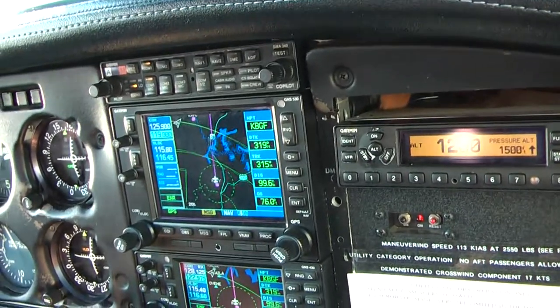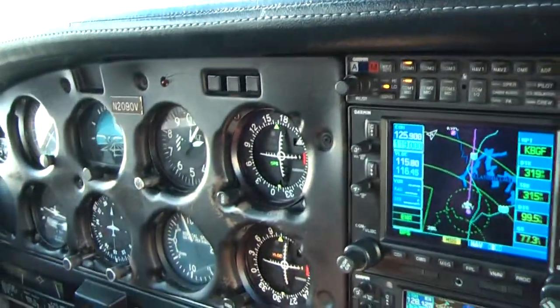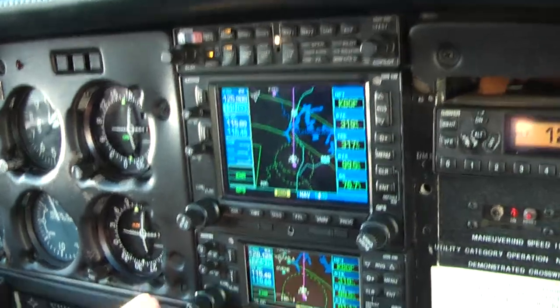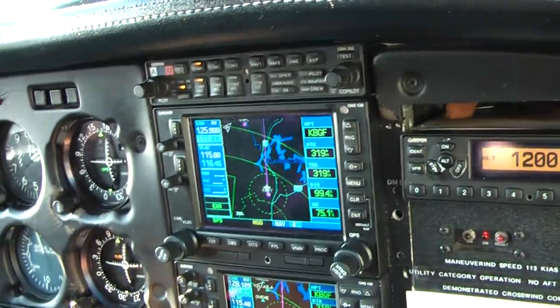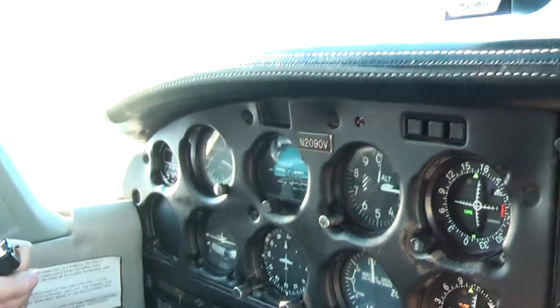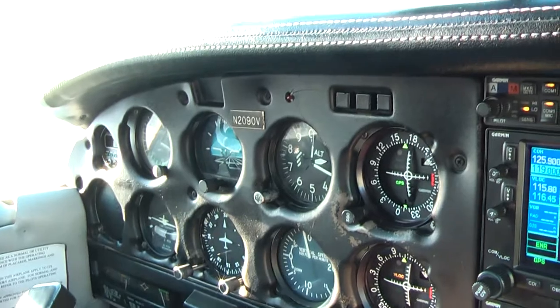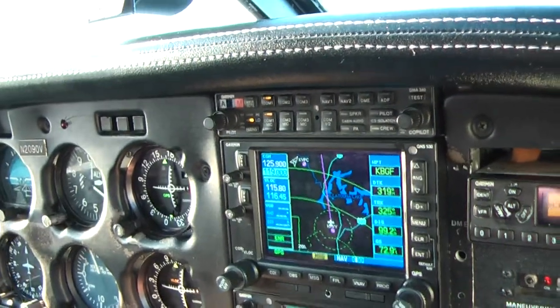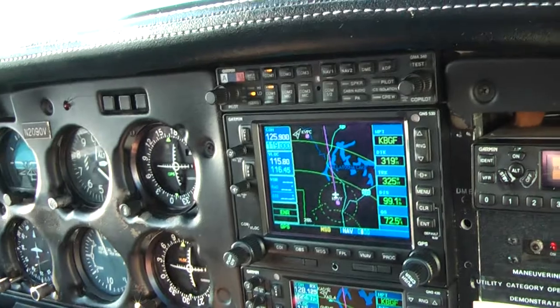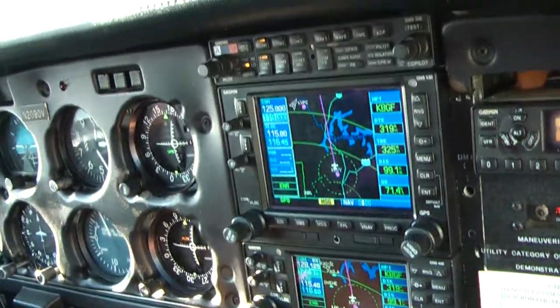I'm going to level at 2.5 initially. Anyway, I'll just say to the camera, that's our takeoff from... about a 45-minute to one-hour flight to Winchester, northwest of Cub County.